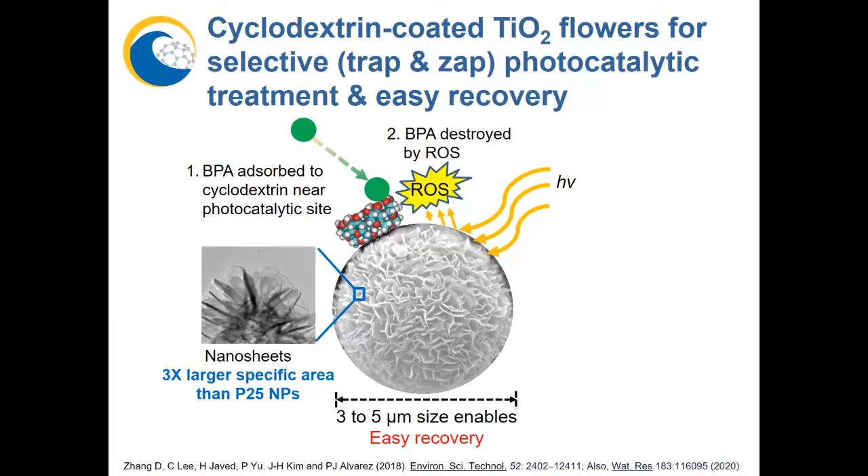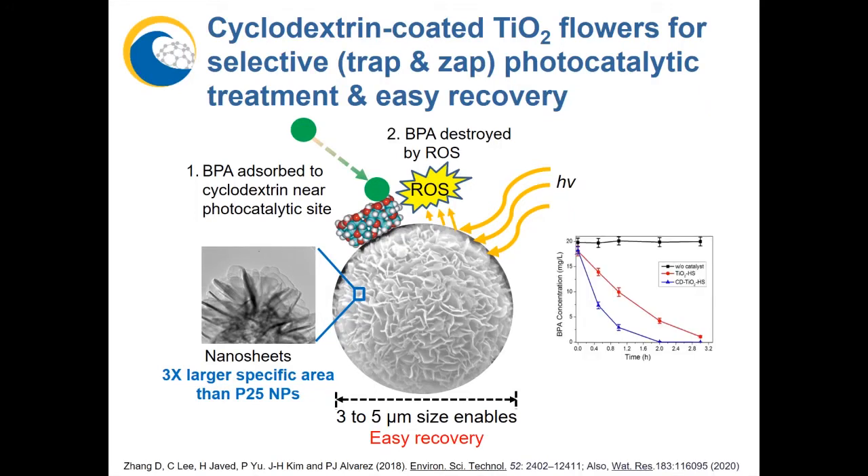This trapping is done by using a cyclodextrin coating near photocatalytic sites for more efficient destruction by photogenerated reactive oxygen species. This is important because most of the ROS — greater than 95% — are generally scavenged by background constituents in water and thus wasted. But here they are used as intended due to the proximal adsorption of BPA to the photocatalytic sites. The cyclodextrin coating enhances removal efficiency compared to uncoated flowers and lowers the energy requirements by five-fold, which is significant for reducing treatment costs.